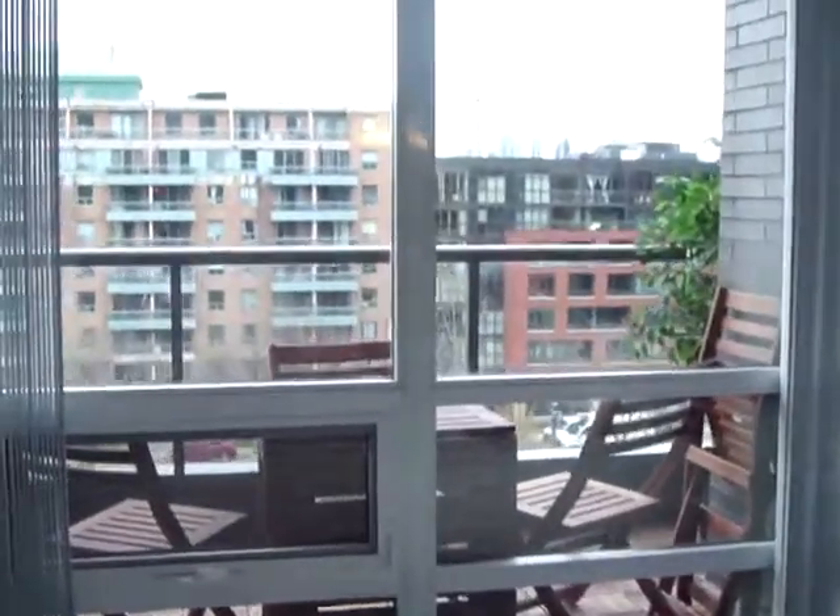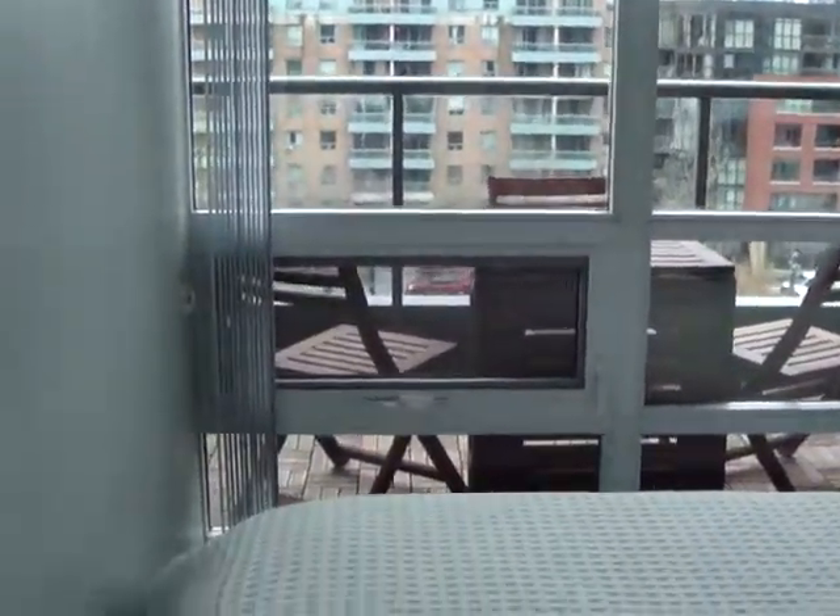And then into the master bedroom. Again, nice and bright — you don't have anyone directly across from you looking in. And we have the closet space here. Lots of closets.